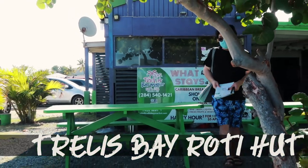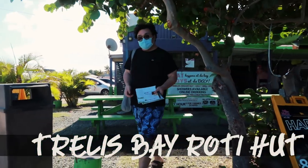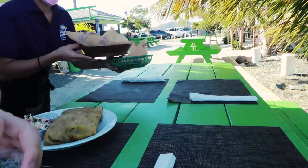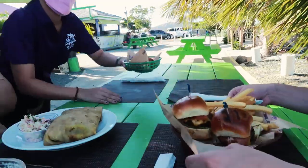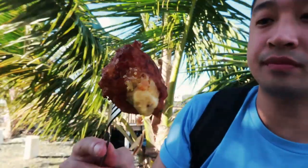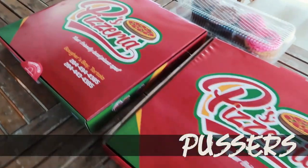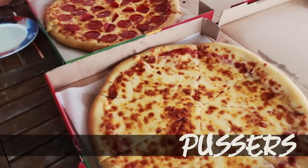The next place we went to was Trellis Bay Market, located by the airport on Beef Island right on Trellis Bay. We wanted to try the roti here so we went to the Roti Hut — the roti was okay and the portion sizes were huge. They also had fried conch fritters, and I ordered the jerk burger sliders.